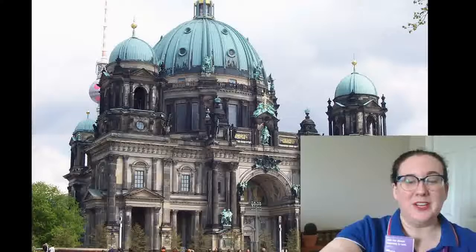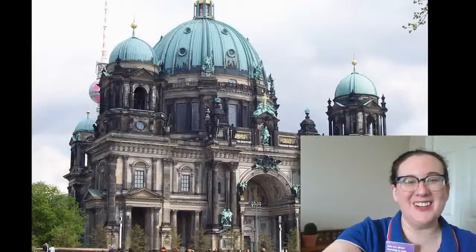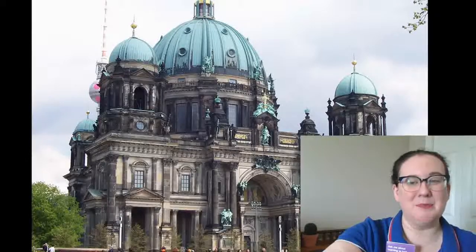Another really great location we went to was the Berlin Cathedral. We hung out on the greens here and people-watched as people passed us by.